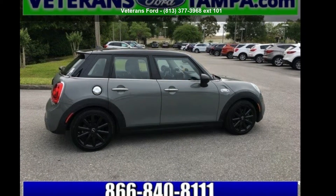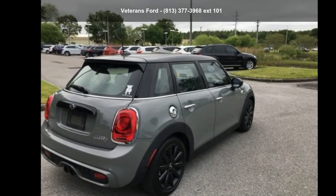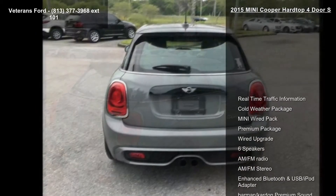Imagine yourself in this 2015 MINI Cooper Hardtop 4-door ES. If you are looking for a first-rate auto, this one could be yours today.